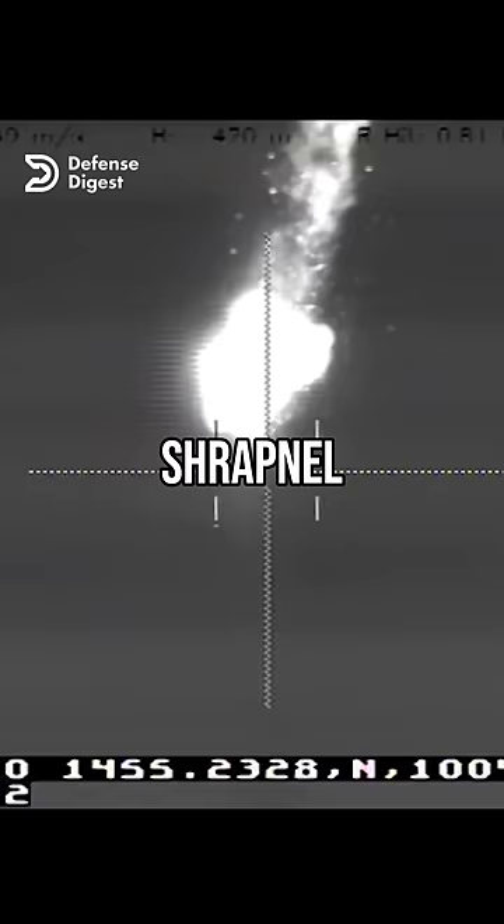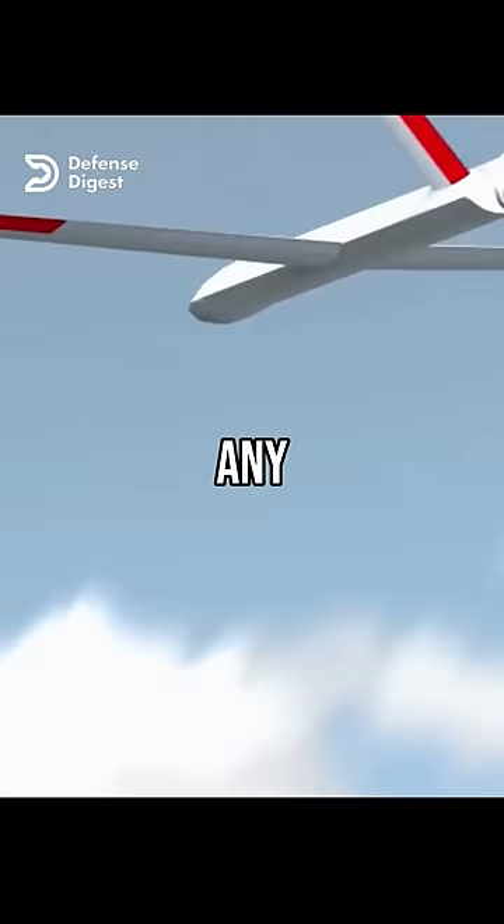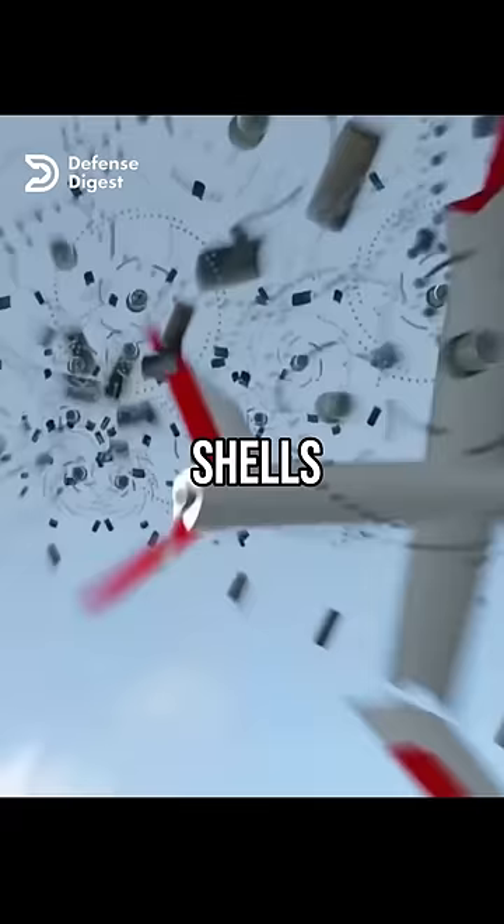The result is a lethal cloud of shrapnel that can destroy or damage any incoming aerial threat, such as drones, rockets, artillery shells, or cruise missiles.